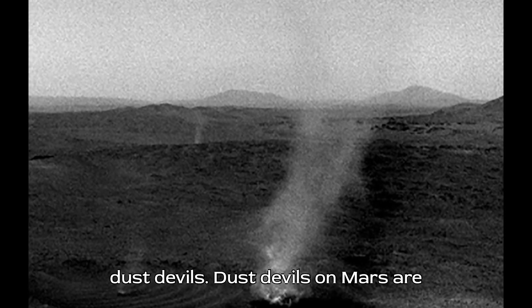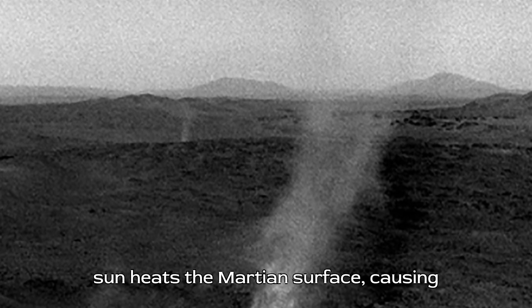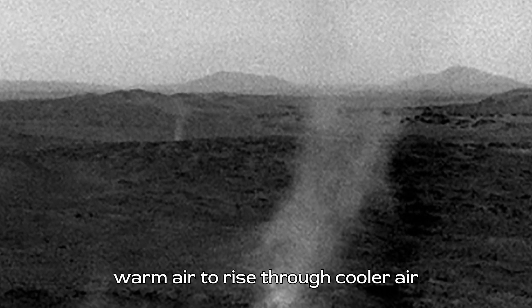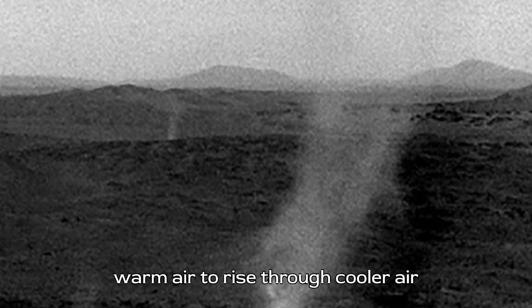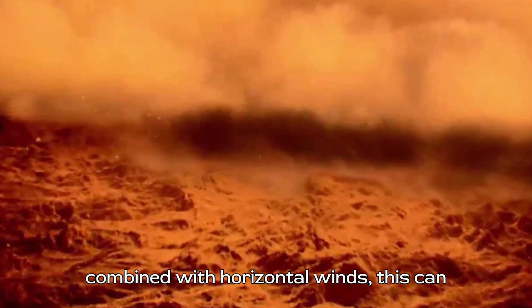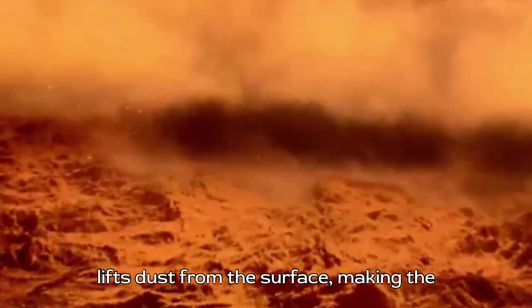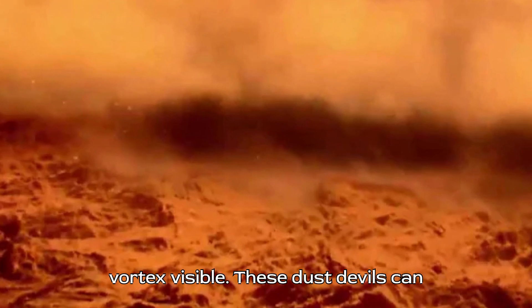Dust devils on Mars are convective vortices that form when the sun heats the Martian surface, causing warm air to rise through cooler air above, creating an updraft. When combined with horizontal winds, this can result in a spinning column of air that lifts dust from the surface, making the vortex visible.